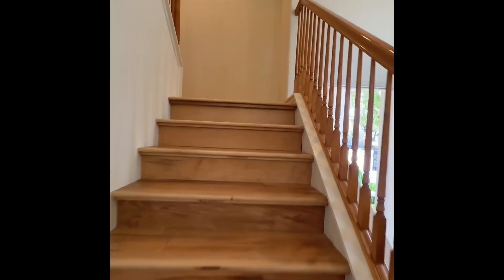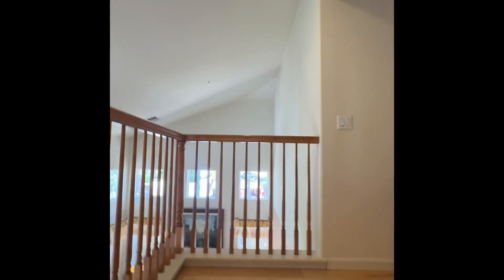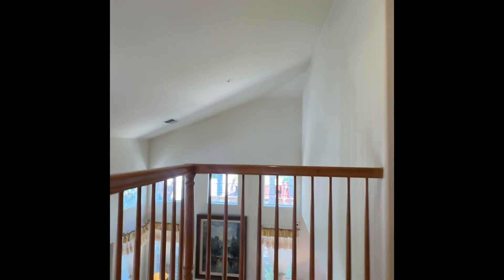Let's go upstairs. The flooring is an engineered hardwood — really lovely, like a light oak. It opens up to the first level.